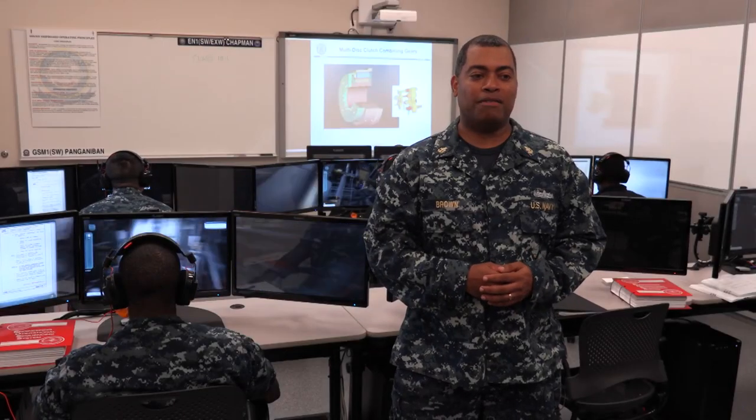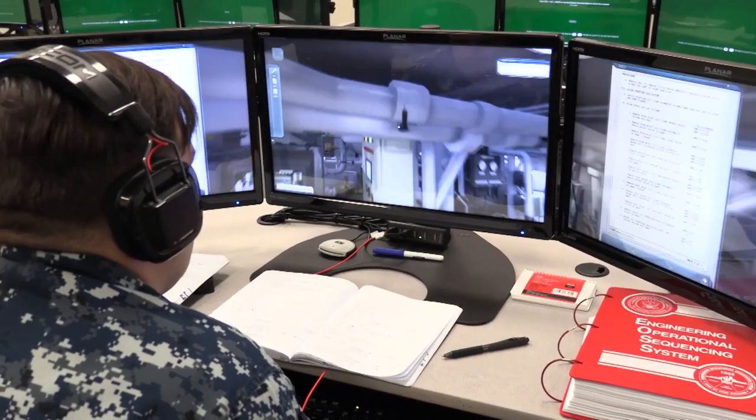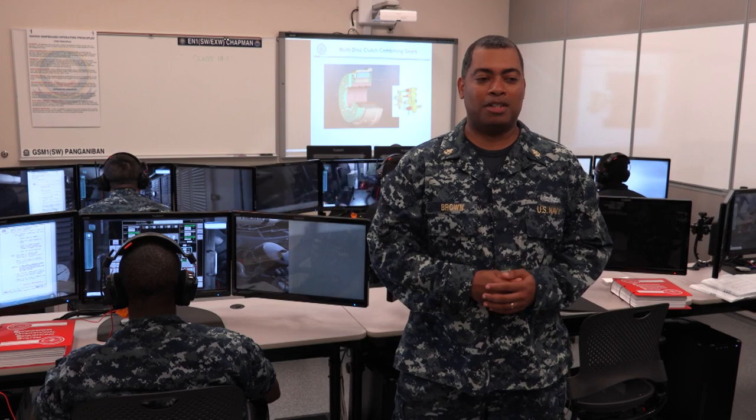What we do here is we train them to qualify. They come on board, hit a lot of PQS items, and before they get to the ship they're almost qualified. But of course it's up to the CO to qualify them.